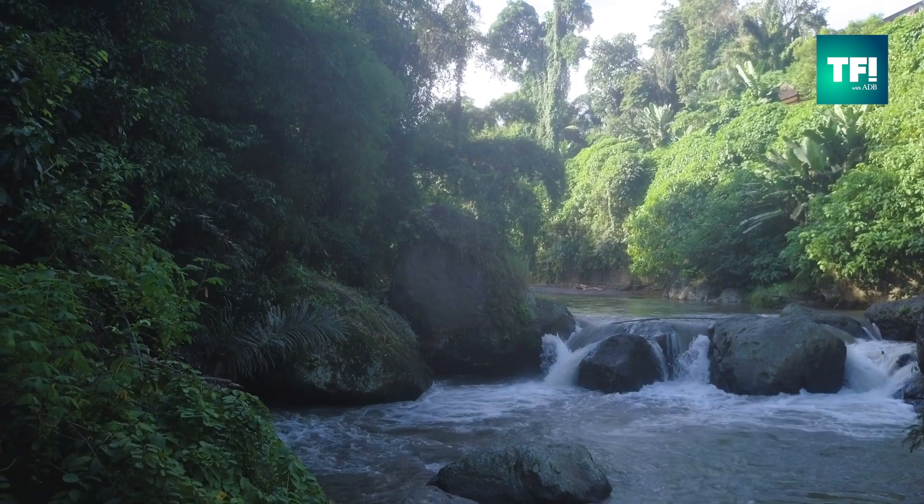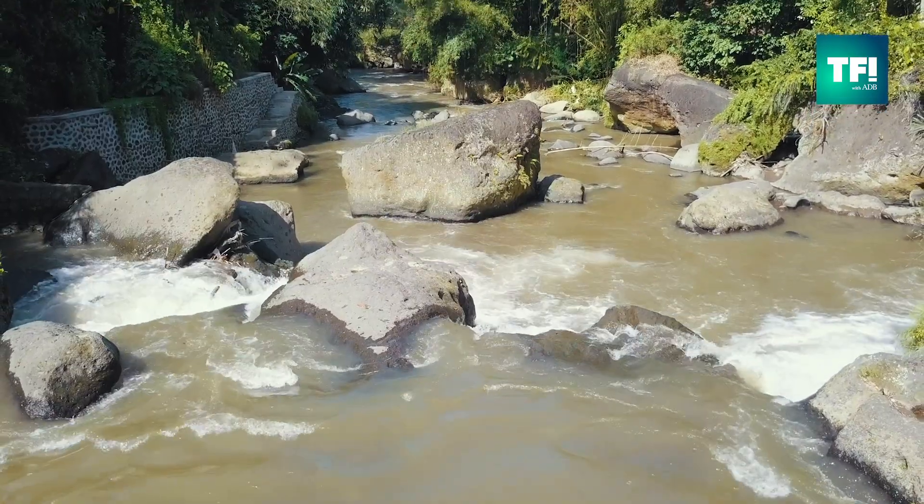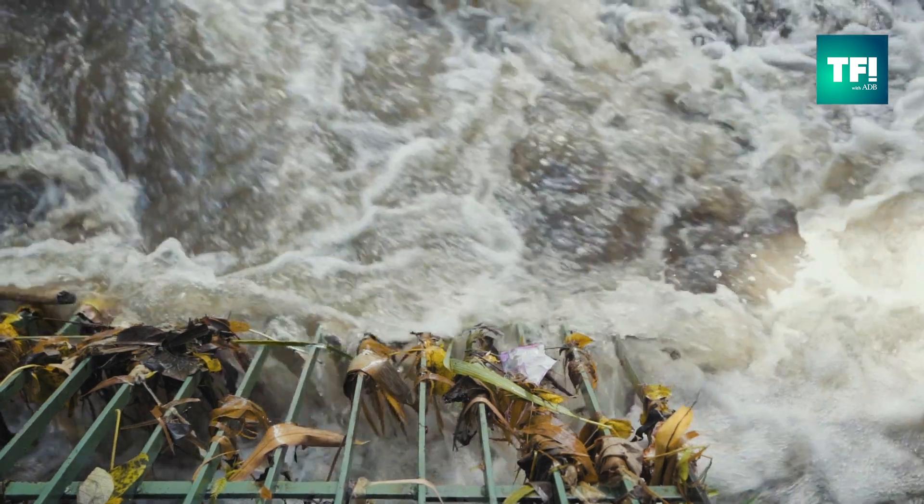The people of Bali have been using the resources of the Ayung River for thousands of years. The Green School Vortex is a new way of extracting value and energy from this valuable resource. There are many difficulties in creating a vortex on a wild river. We have varying water levels, we have flooding, we have debris, and we have many other issues.